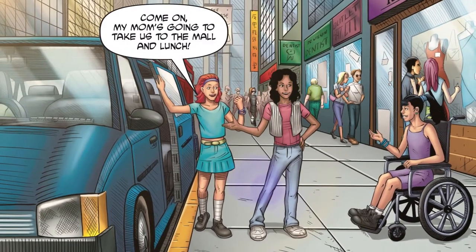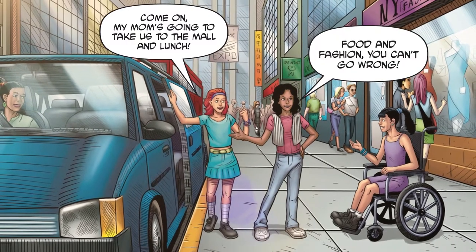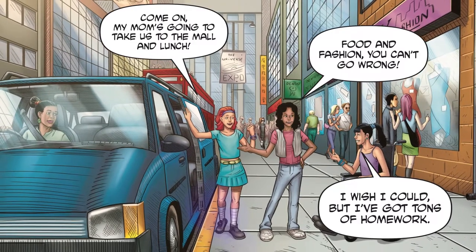Come on! My mom's going to take us to the mall and lunch. Food and fashion? You can't go wrong. I wish I could, but I've got tons of homework.